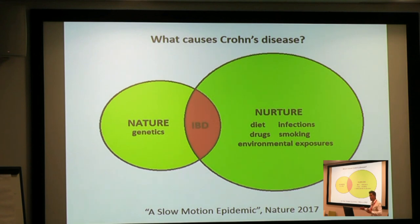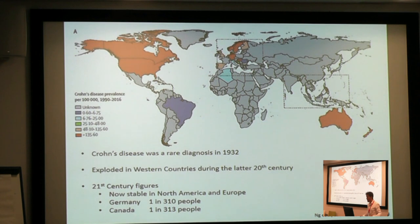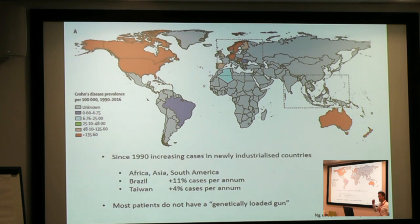The fact that inflammatory bowel disease has been increasing in prevalence over the 20th century and early 21st century has led Nature journal to describe this as a slow-motion epidemic. Crohn's disease, when it was described in the 1930s, was a really rare diagnosis, but it exploded in Western countries during the latter 20th century as our diet and lifestyles changed. In the 21st century, Crohn's disease affects about 1 in 300 people in Germany and about 1 in 300 people in Canada. And through the late 20th century, in newly industrialized countries like Africa, Asia, Brazil, and Taiwan, we saw the prevalence of Crohn's disease increasing as dietary patterns changed. The human genetic code hasn't changed dramatically in the last 30 to 50 years, yet Crohn's disease is now a slow epidemic.